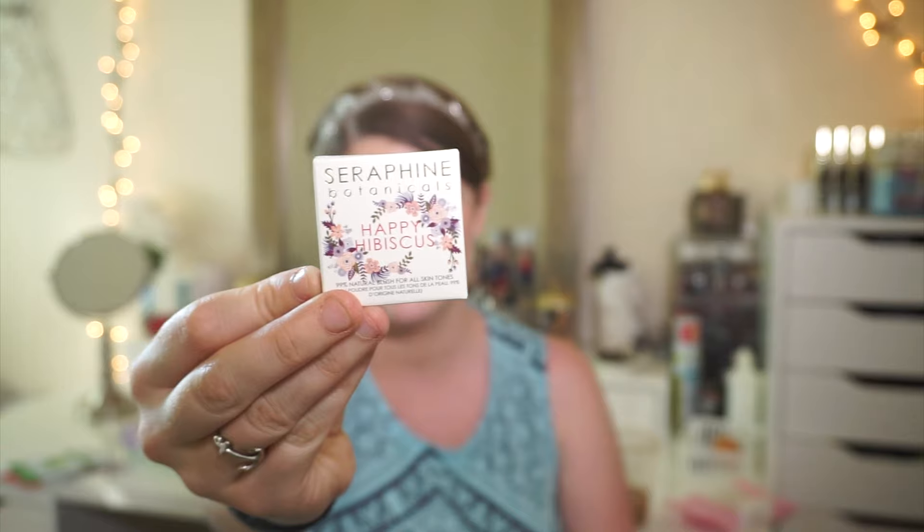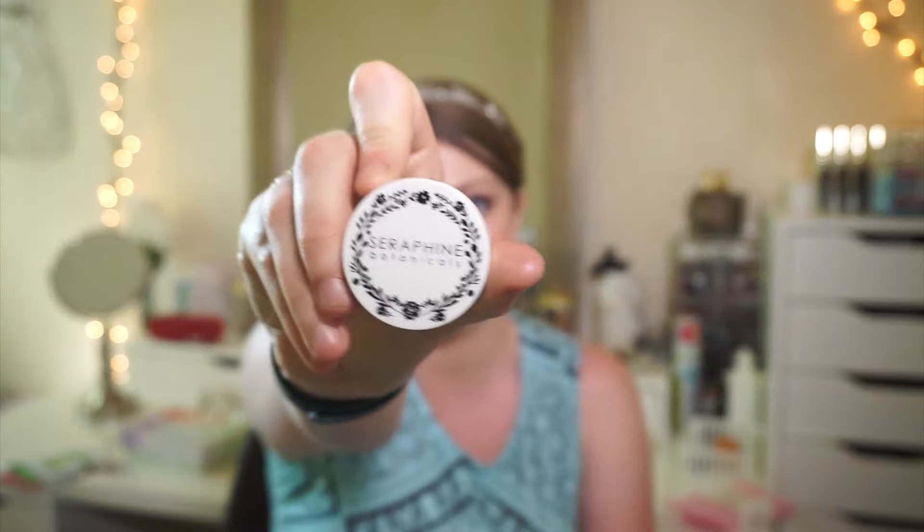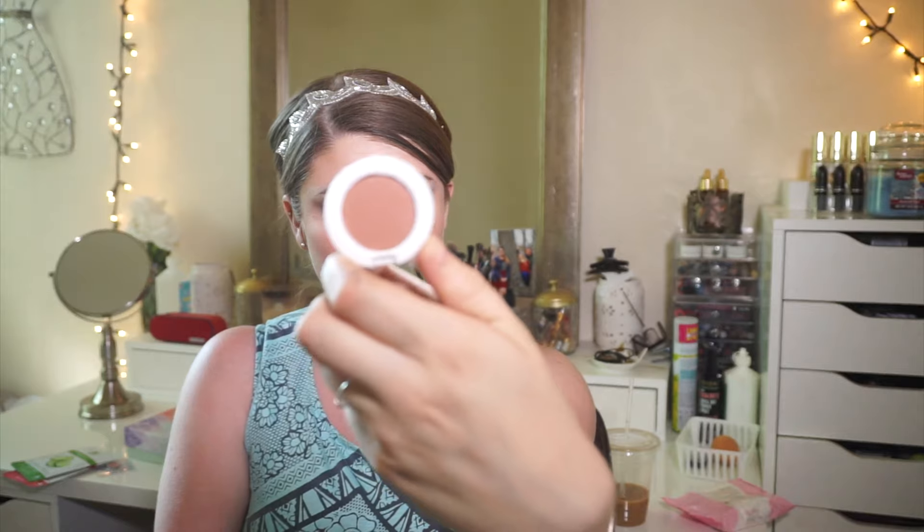Seraphine Botanicals Happy Hibiscus — this is a blush for all skin tones. It's really cute packaging — I like the little flowers on it. It's very brown-y in color. It looks much more orange on the monitor, but it's kind of very brown — almost bronzer-esque for someone like myself. It's actually very terracotta brown. It's vegan, GMO-free, and gluten-free. Definitely something interesting to work with, but I don't know if it'll work with my skin, even though I look like I'm wearing a terracotta blush now.